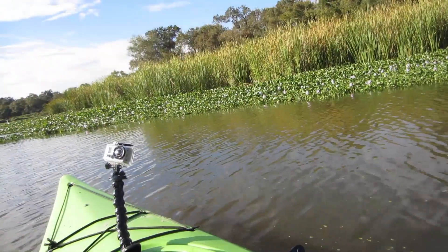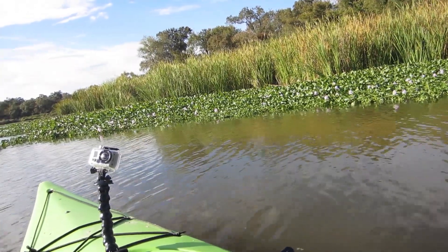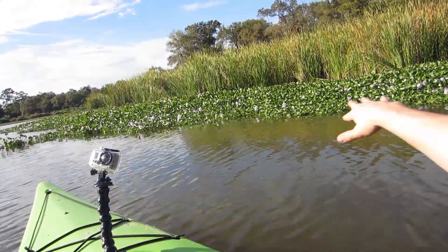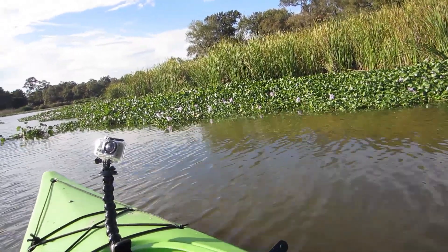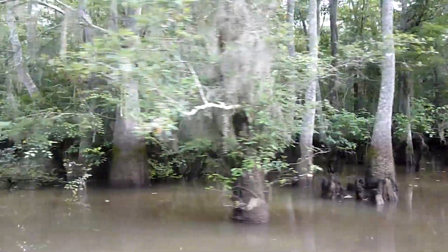A marsh is a wetland with lots of that stuff right there — there's lots of grass. Marshes are dominated by grass and maybe leafy plants like these things up here in the front. A swamp is dominated by trees.